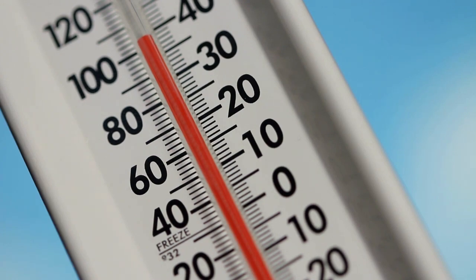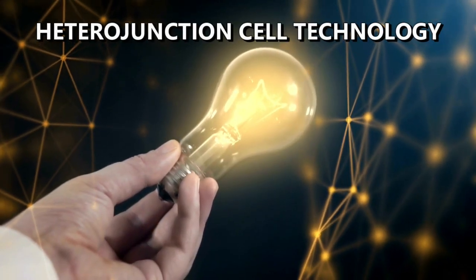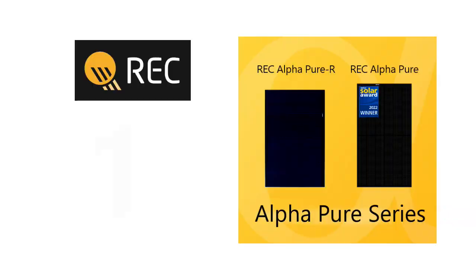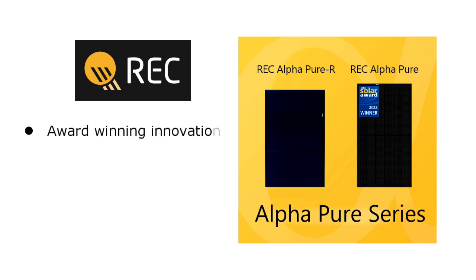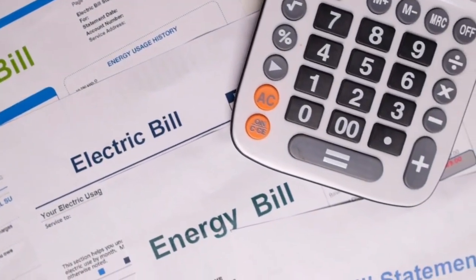The low temperature coefficient means they can produce more energy as the temperature gets hotter, which is especially helpful in hot climates like Palm Springs. The HJT cell technology also allows these panels to have a higher power density, meaning they can generate more electricity from a given area. In fact, the REC Alpha Pure series panels can produce around 16% more power on your roof compared to other types of solar panels. All these features can help you save money on your electricity bills and get a better return on your investment.